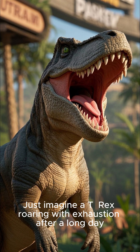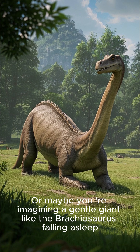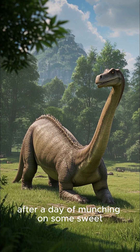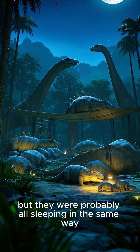Just imagine a T-Rex roaring with exhaustion after a long day of hunting and just wanting to catch some sleep. Or maybe you're imagining a gentle giant like the Brachiosaurus falling asleep after a day of munching on some sweet, sweet leaves. Well, whatever dinosaur you're picturing, I'm sorry to break it to you, but they were probably all sleeping in the same way.